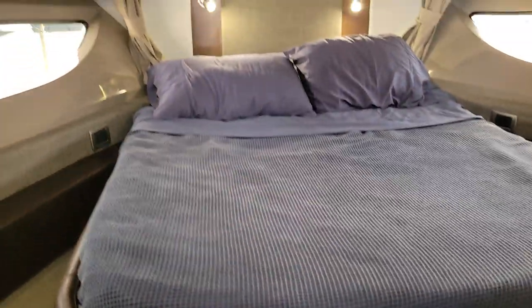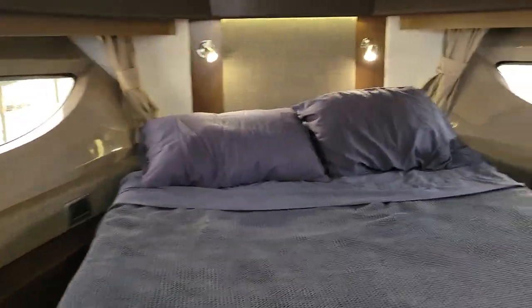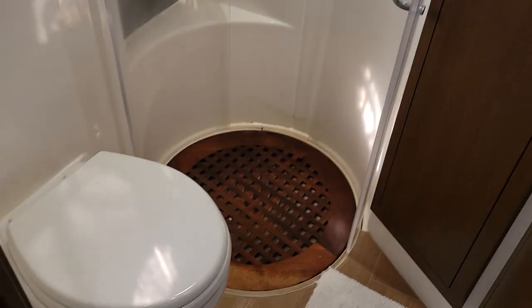Going forward you've got your master or owner stateroom with great light coming through the windows. There's the head for this area and a TV.